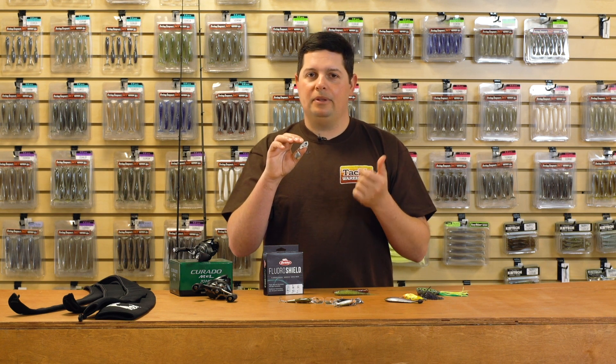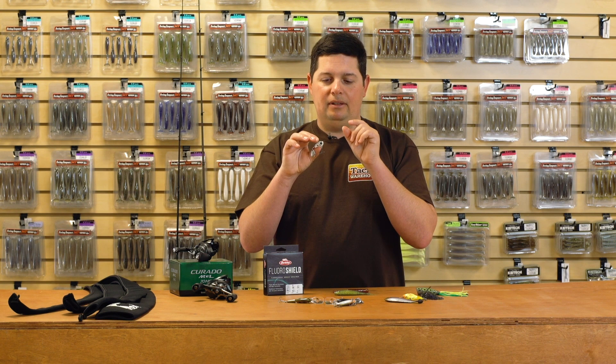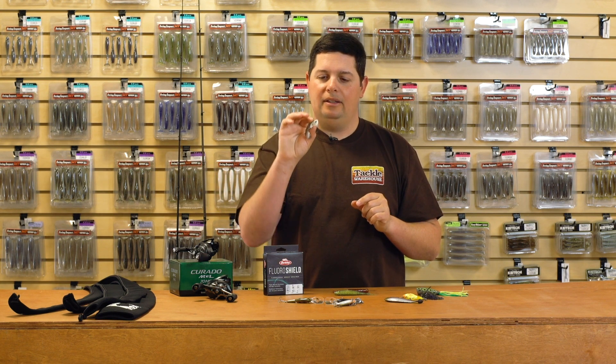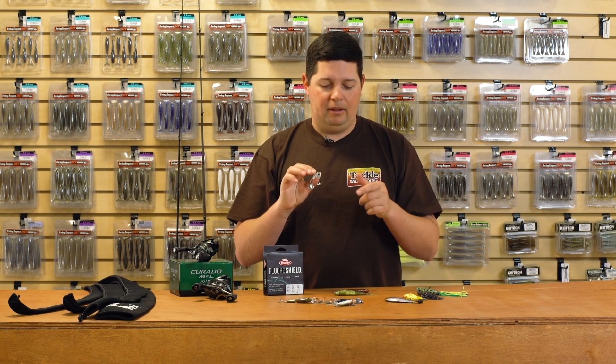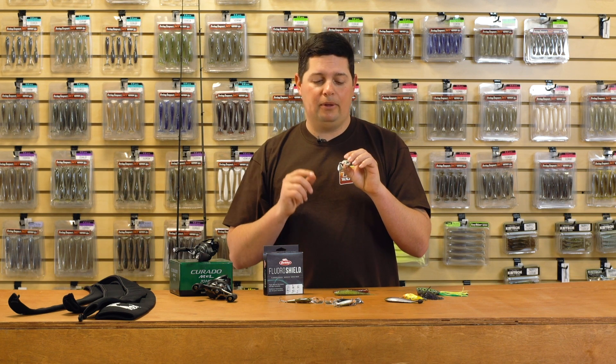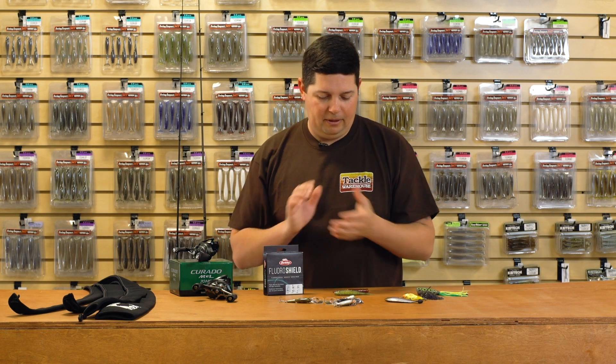These are great for those suspended fish. When they're chasing those young-of-the-year shad around, these are a great way to catch them. And don't forget, when they get down there suspended on those ledges and you need to vertical jig, these are going to be the ones you want in the fall.